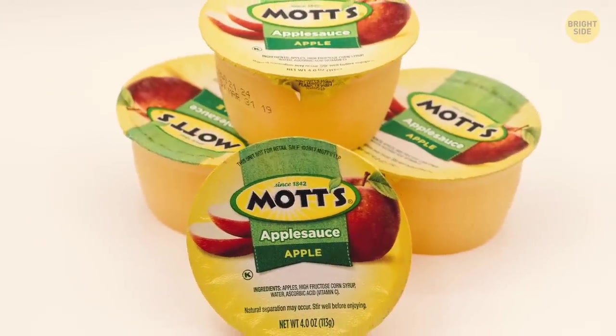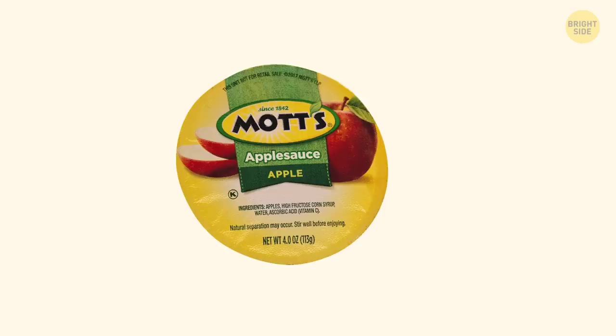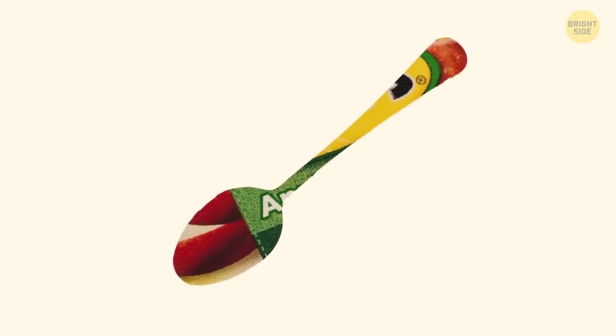Let's say you want to eat some applesauce but you don't have a spoon with you. Just take the lid, twist one of its ends to turn it into a handle, and make a scoop. Ta-da! Your little spoon is ready. Bon appétit!